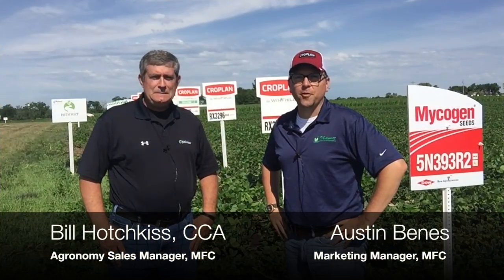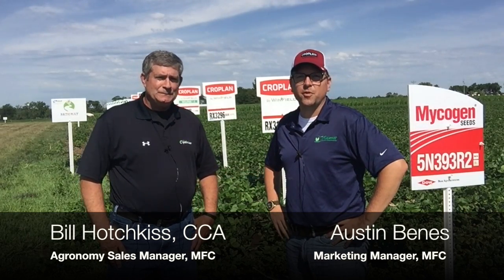I'm Austin Benish, and I'm at Pathway Farm near Palmyra, Nebraska. This is Bill Hotchkiss, he's the Agronomy Sales Manager at Midwest Farmers Co-op, and we're looking at some herbicide damage here today.